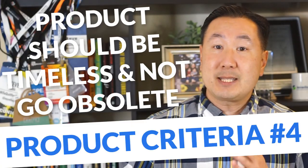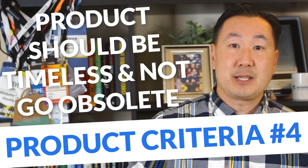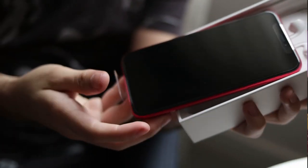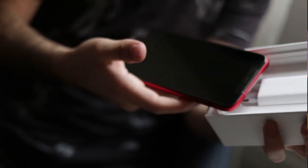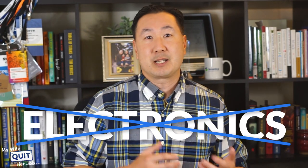The product should also be timeless and not go obsolete. For example, a student in my course wanted to sell cell phone cases — but every six months or so a brand new cell phone comes out and the old case goes obsolete, leaving you with inventory you cannot sell. So I recommend you avoid electronics or anything that can possibly go obsolete over time.